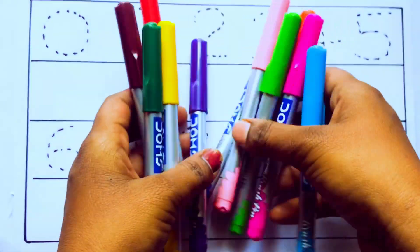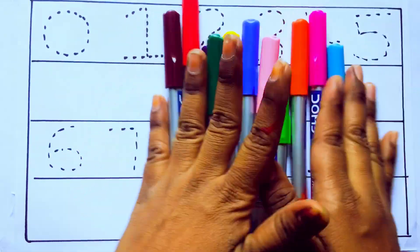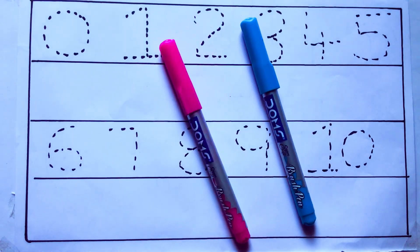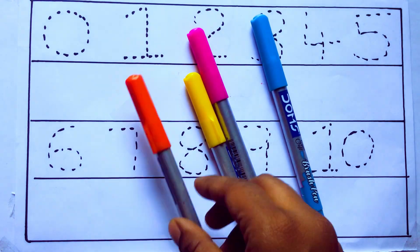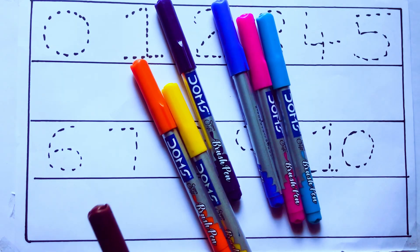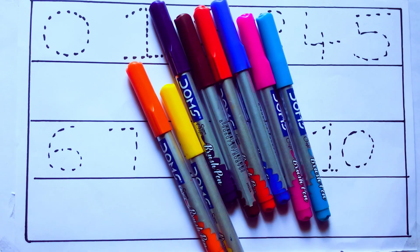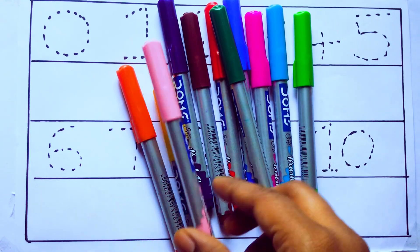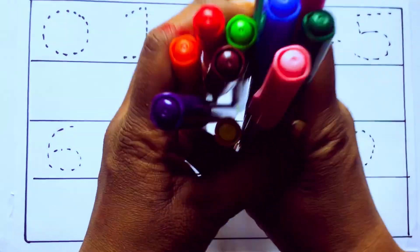Let's learn some colors. These are all the color pencils. Let's learn the names: sky blue color, pink color, yellow color, orange color, violet color, blue color, brown color, red color, green color, and pink color.